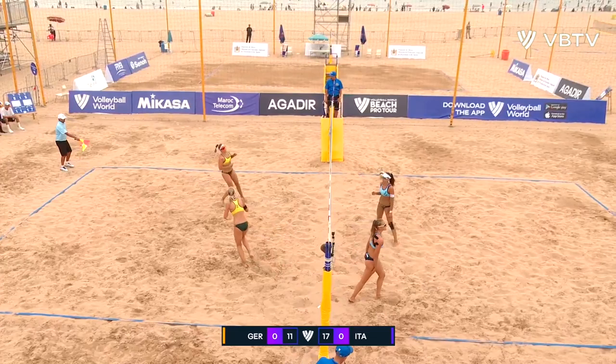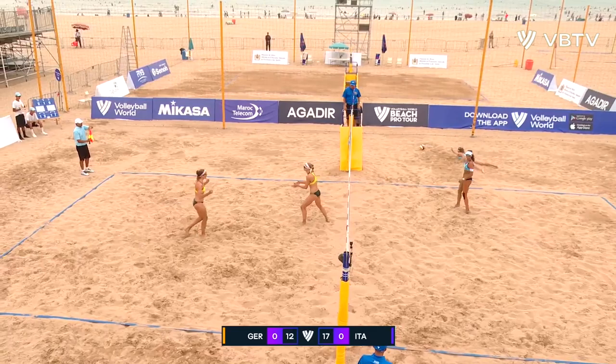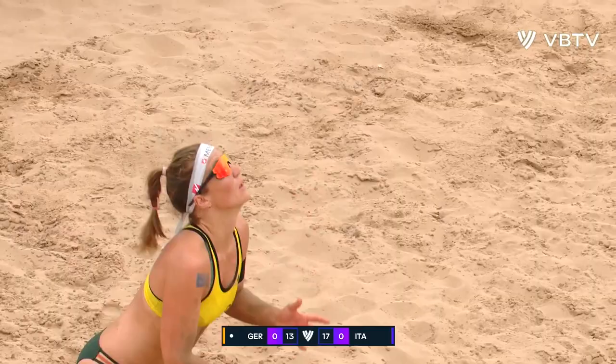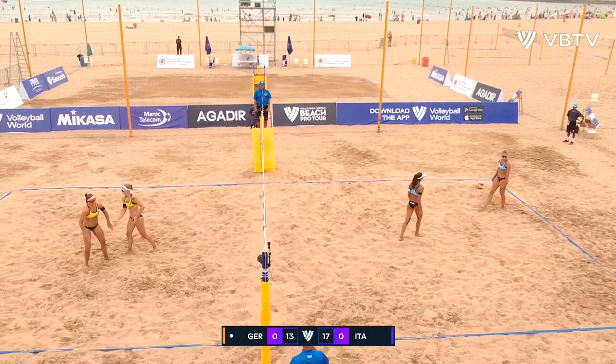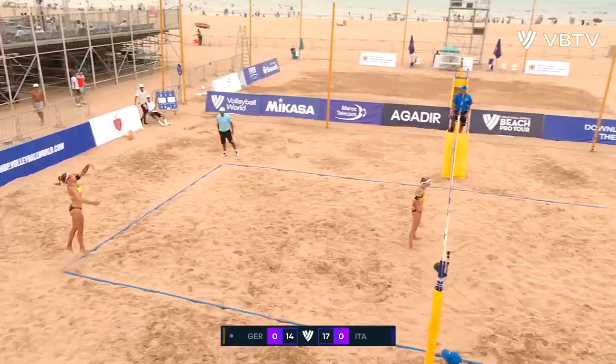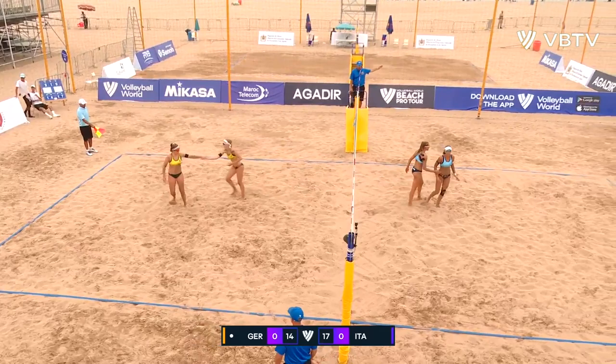Eleven serving seventeen. Schneider from the baseline, going down the middle, forcing the error. This is exactly what Germany need at this point in the game. Serving deep on Gattardi and getting yet another error — amazing play. Fourteen serving seventeen. That's a great pass from Italy running the reverse play, and a great finish. Italy settle it down.